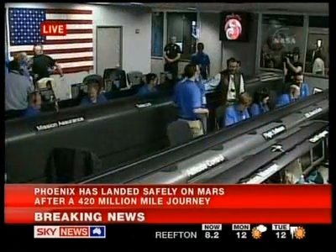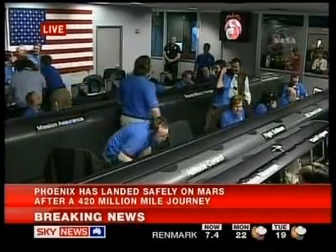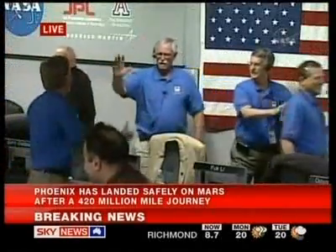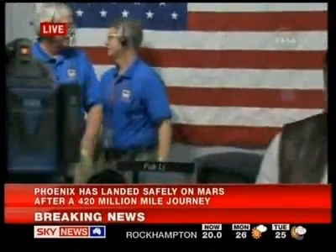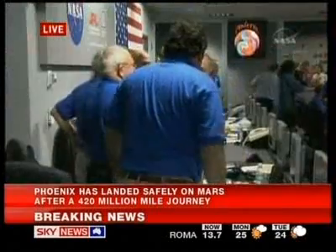So, Jonathan, it sounds as if the Phoenix has landed safely. What will happen now? Will we see pictures from it? Or will they just get data coming back? Just a bit of data on the health of the spacecraft — they're expecting at least one picture to be taken shortly after landing, about three or four hours after landing, to show where it has landed.